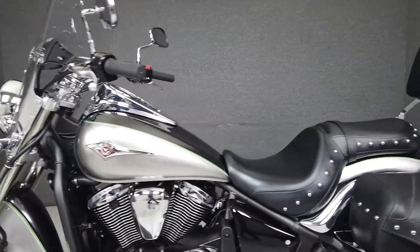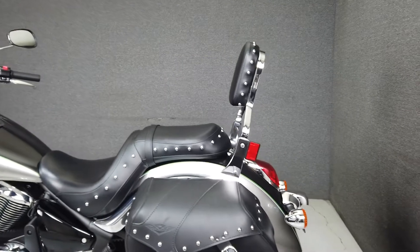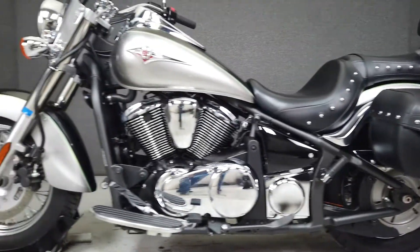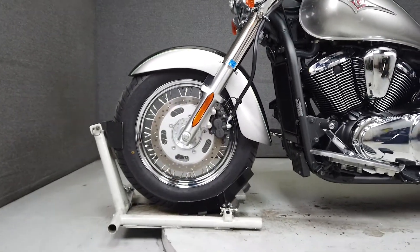With comfortable accommodations and a fair amount of storage space available, this would be a great bike for someone looking to move up to a mid-sized cruiser that has some light touring capacity. It has a seat height of 26.8 inches and weighs in at 595 pounds.